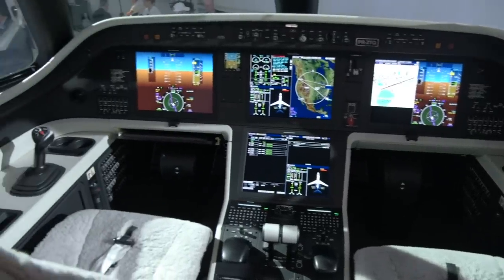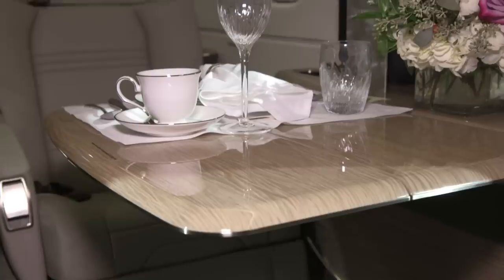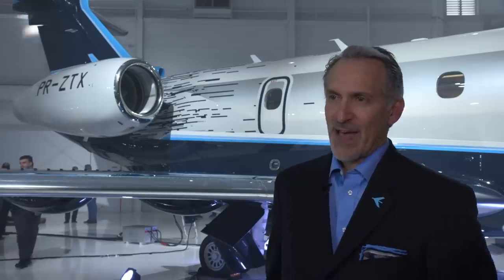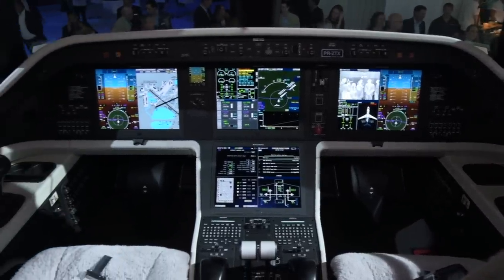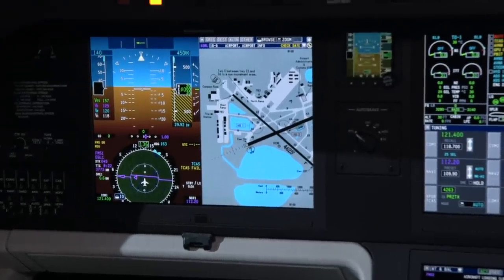Technology and connectivity in both the cockpit and the cabin further distinguish the Praetor jets from their legacy and their competition. This includes turbulence reduction technology and a lower cabin altitude. We are very proud of the fact that this company has put so much into the avionics platform. With full fly-by-wire and active turbulence reduction, which allows you to have a smoother flight, combined with the characteristics of the cabin, you get a 5,800-foot cabin altitude — so you're much more relaxed and less fatigued.